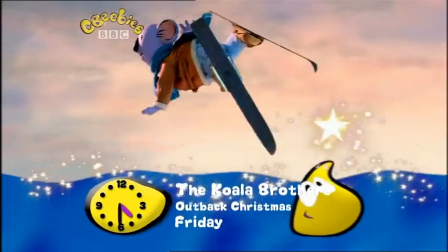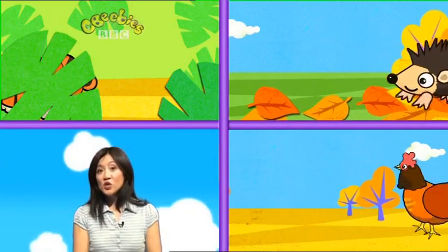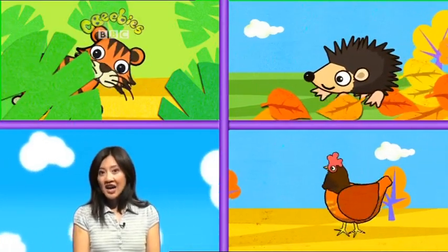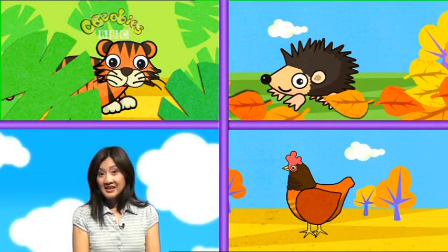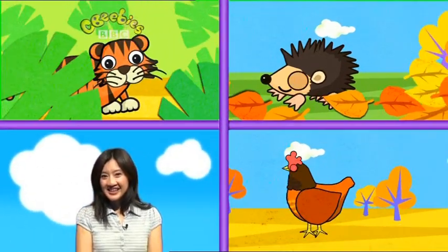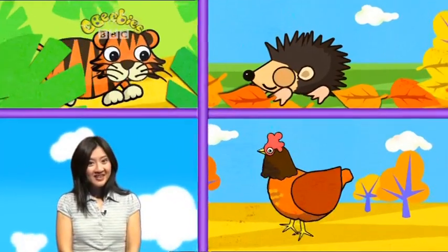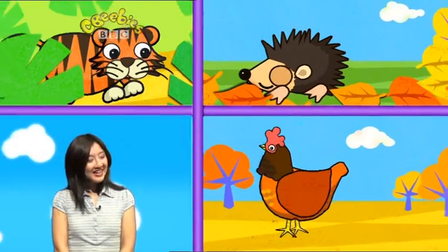Friday at 4.30 on CBeebies. Do you know which one of these animals hibernates in the winter? Is it a tiger? Is it a hedgehog? Or is it a chicken?